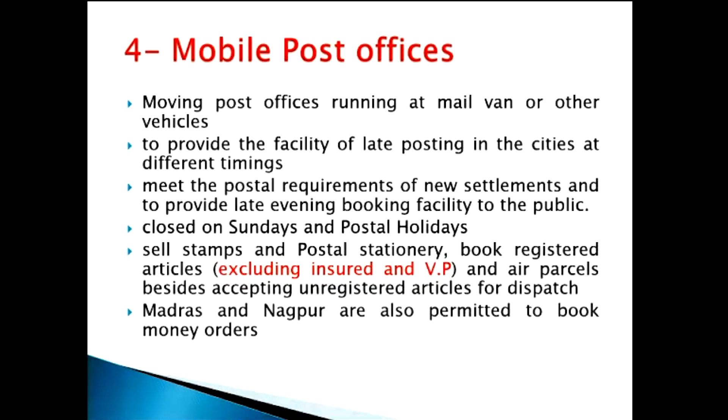Please keep this in mind. Mobile post offices located at Madras and Nagpur are also permitted to book money orders. Mobile post offices will be closed on Sundays and holidays — they will not function on Sundays and holidays. They can sell stamps, stationeries, book registered articles and air parcels, and accept unregistered articles for dispatch, but cannot book insured and VP.